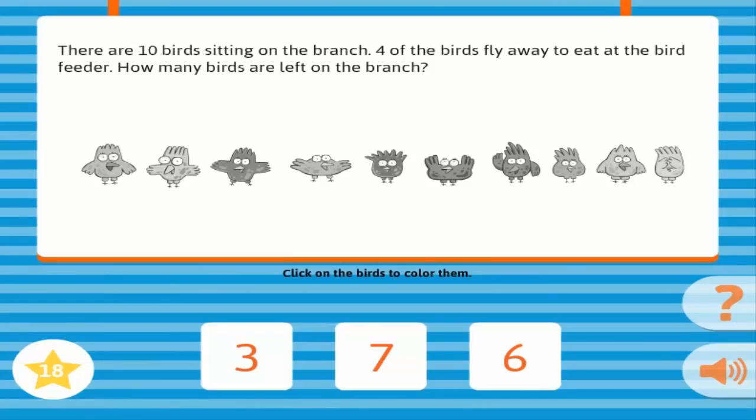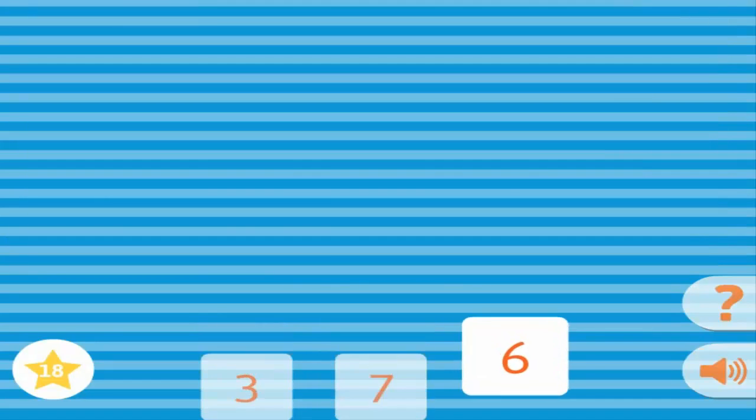There are ten birds sitting on the branch. Four of the birds fly away to eat at the bird feeder. How many birds are left on the branch? Correct!